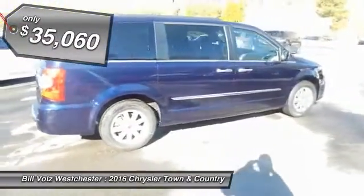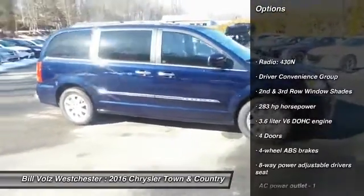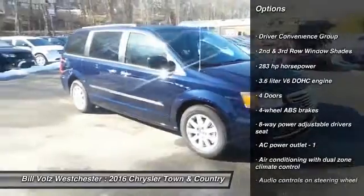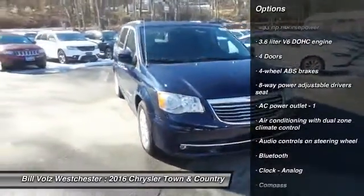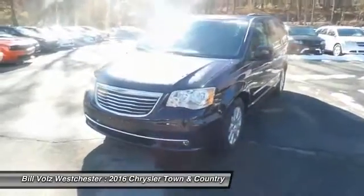Here are some of this vehicle's great options: Traction Control, DVD System, Bluetooth, Front Wheel Drive, Power Steering, Cruise Control, Fog Lamps, Trip Computer, Passenger Airbag, and Compass.